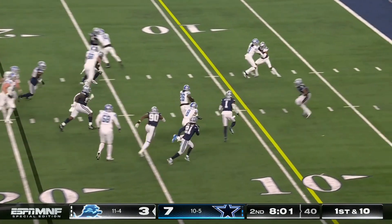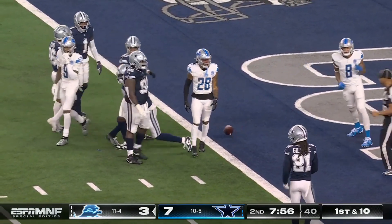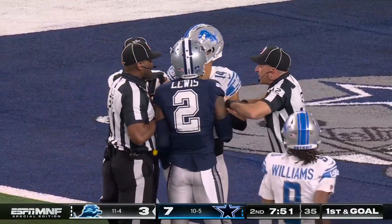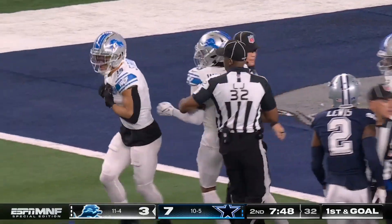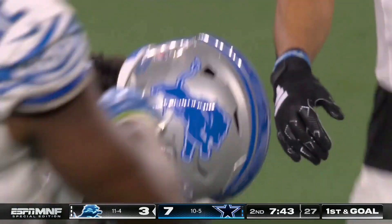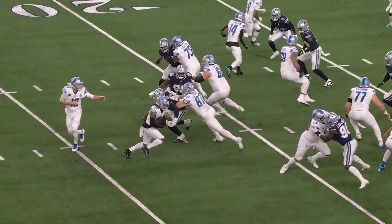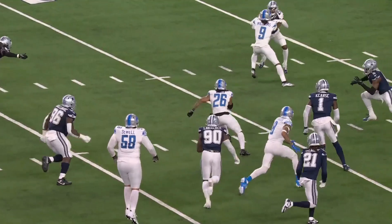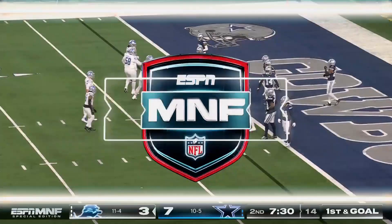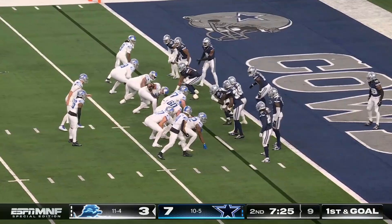Gibbs on first down cuts back, turns on the jets, and sets up first and goal. When he sees daylight and hits the gas pedal he can go — seventeen yards for Gibbs. He's averaging almost six yards per carry coming into this game. Frank Ragnow seals everything off and gives him a clean lane right up the gut. Gibbs stays in; Laporta made a good block on that play as well.